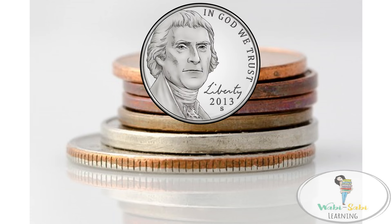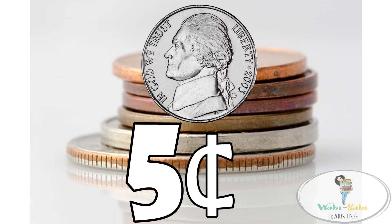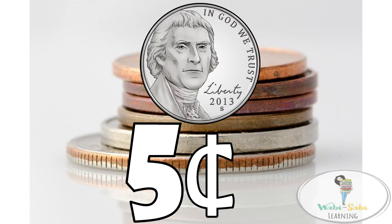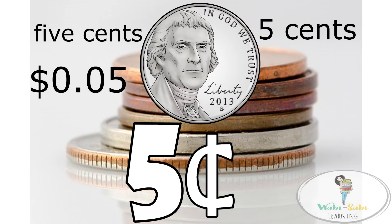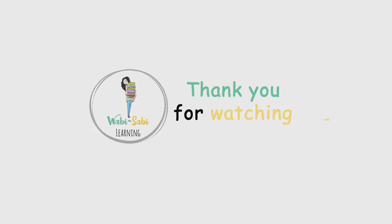The nickel is worth five cents and it can be written several different ways. If you like this video, please like and subscribe for more videos.